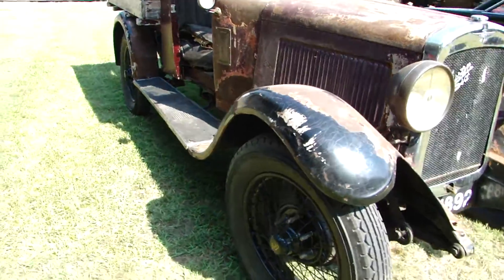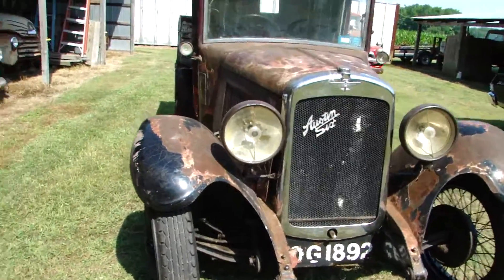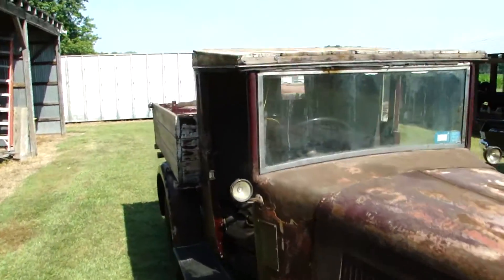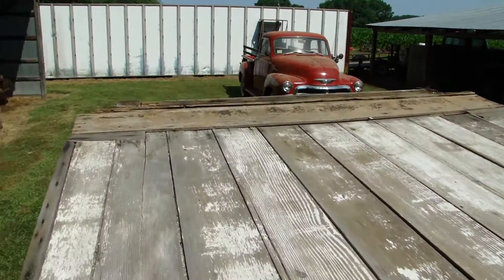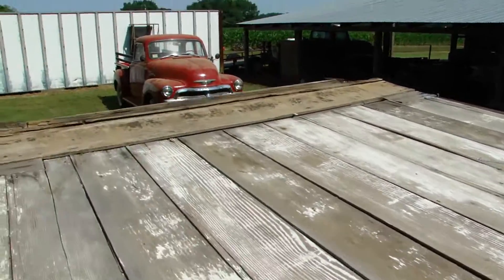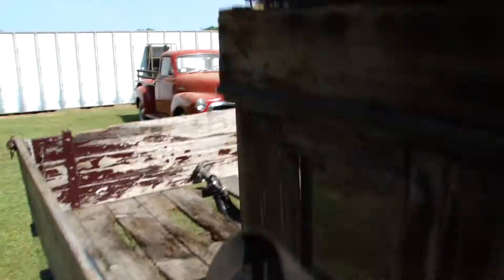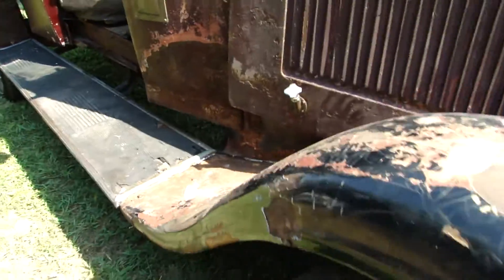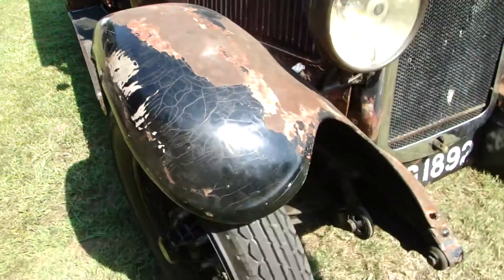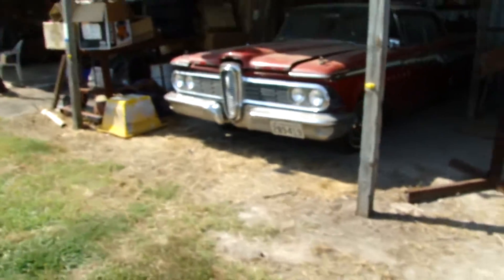Got new tires. They just made the roof. Got the rubber running boards.